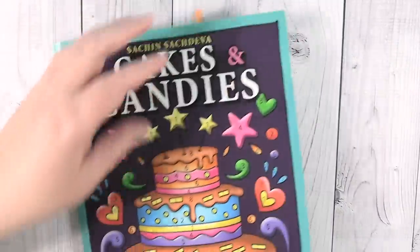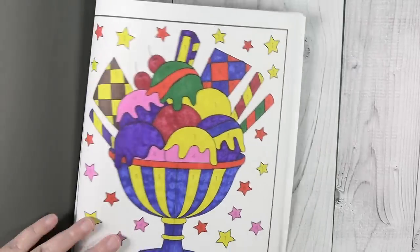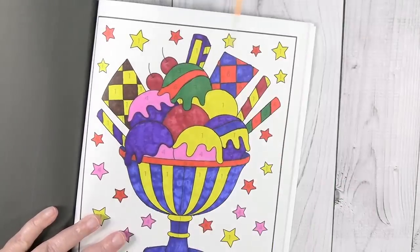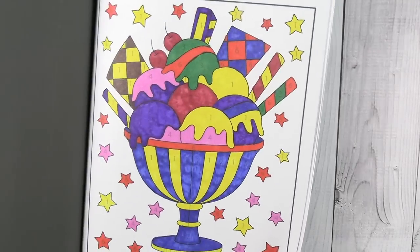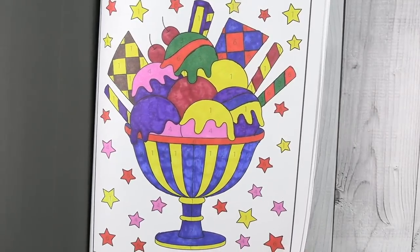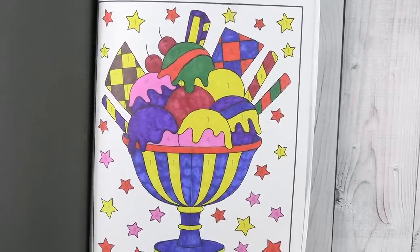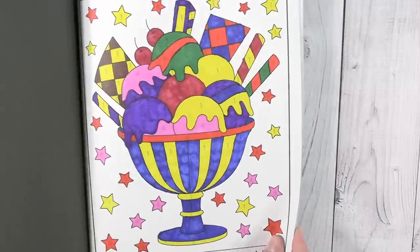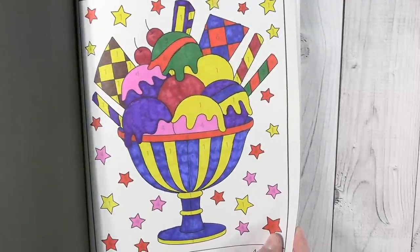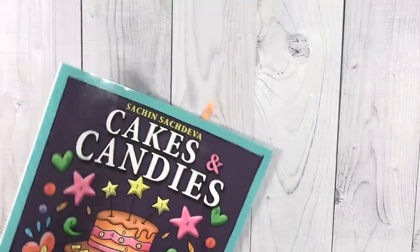This is one I would like to work on one page every month, and I did already do one when I got this book. This is the one I completed — it was done this month in February and it's going to be part of my February completed pictures video. A lot of fun to color. I just colored this with Bic Intensity — I think they changed the name — the alcohol markers. It was fun. So that's the second book.